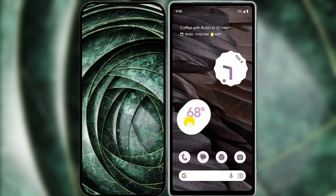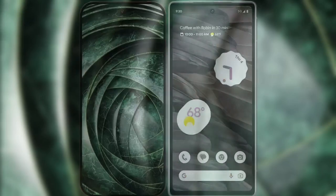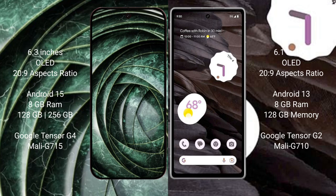I will compare the new Google Pixel 9a with the Google Pixel 7a. The Google Pixel 9a features a 6.3-inch OLED display, while the Google Pixel 7a features a 6.1-inch OLED display.